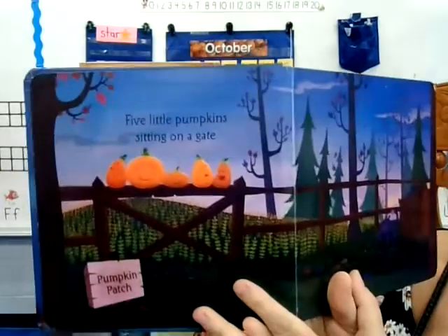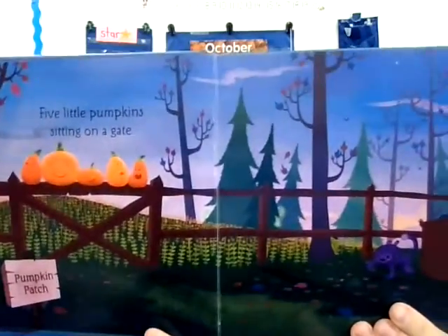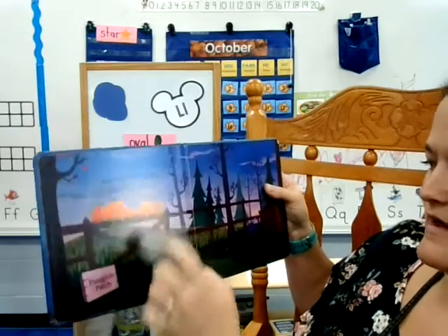Five little pumpkins sitting on a gate. Let's count them: one, two, three, four, five.